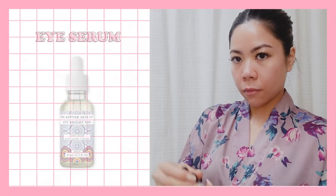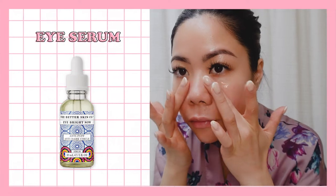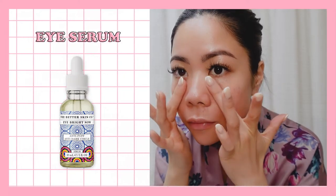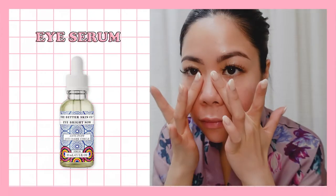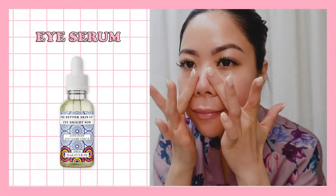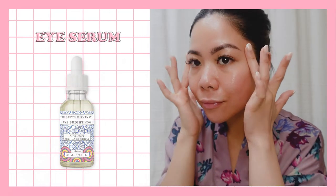I'm very particular with the products I use for my eyes. Since I'm Asian, I'm prone to hooded eyes, so I like to start with eye serum. This one is a wake-up booster for immediate results and long-term benefits that tackles dark circles and puffiness with one simple drop.